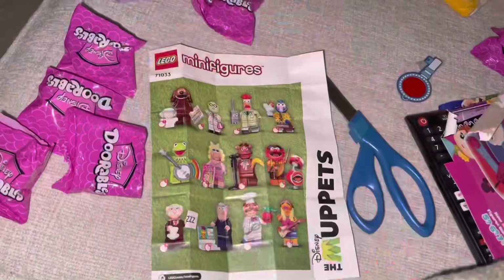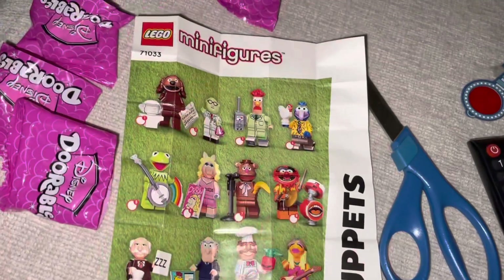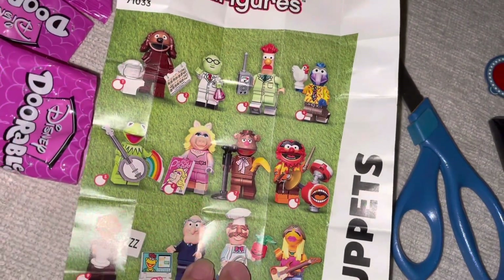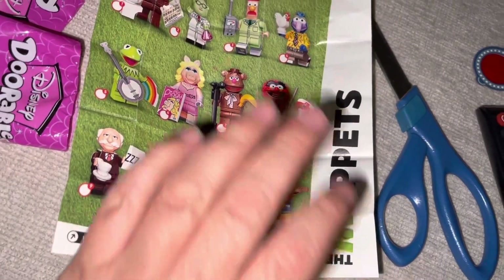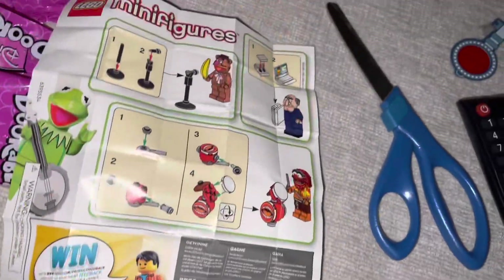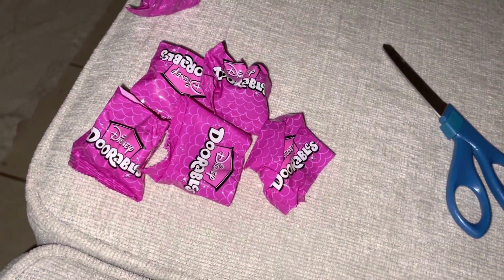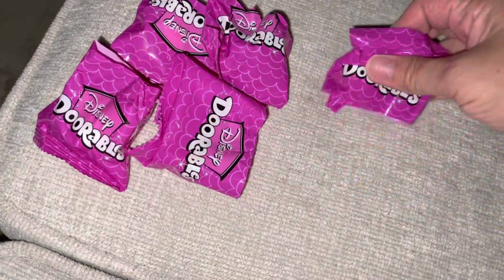Okay, so I have six — that's cool! Just rewind the video from before to see who I got. Number two doesn't have the name though — nope, it just tells you how to put it together. Okay, let's see which ones we have. I opened them all up and didn't look at them.